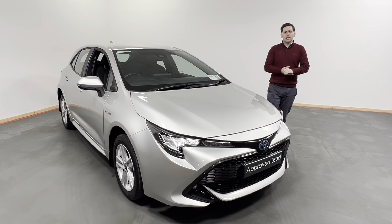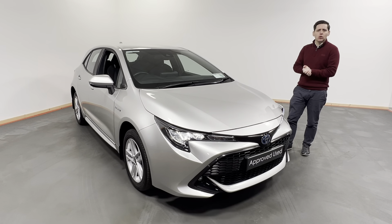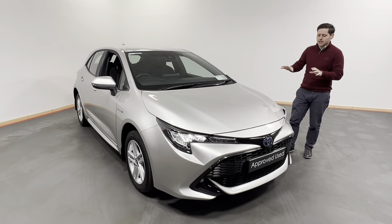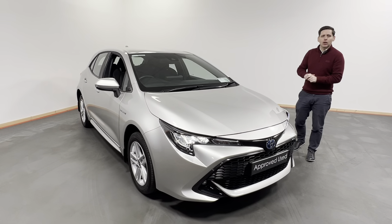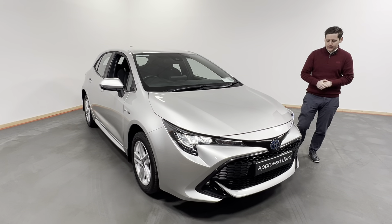Hi all, Arsene here from Kelly's Toyota in Inner Kinney. Today we have this lovely 2021, 211 registered Toyota Corolla. This is the Corolla hatchback, Luna model, finished in this lovely silver metallic.